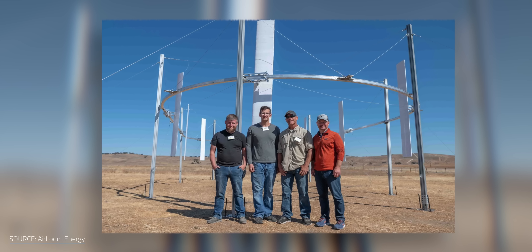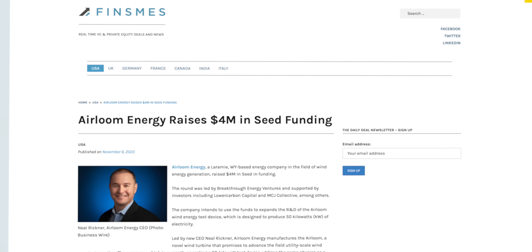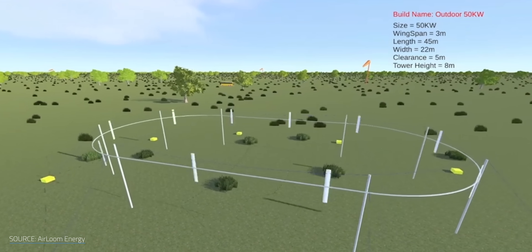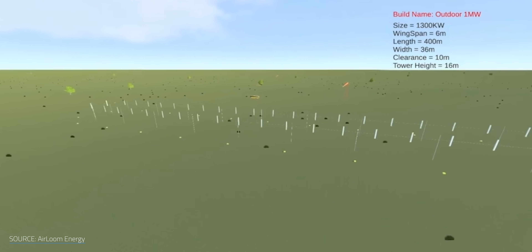But has it been tested? Does it actually work? Well, the answer is a very, very tentative yes. Heirloom has a 50-kilowatt testing device set up in Wyoming, and though testing has just begun, everything seems to be going according to plan. Heirloom just secured $4 million in seed funding, spearheaded by Breakthrough Energy Ventures. With the early tests going well, they're preparing to move forward with a 1-megawatt prototype, with plans to eventually scale up to a 2.5-megawatt real deal. But at the time of writing this video, I can't find any evidence or even claims that third-party tests have been conducted, which certainly is a reason to raise an eyebrow.